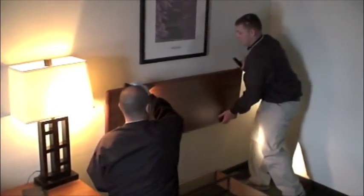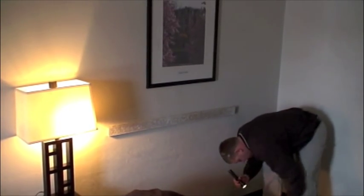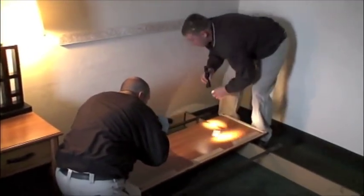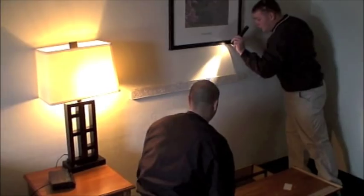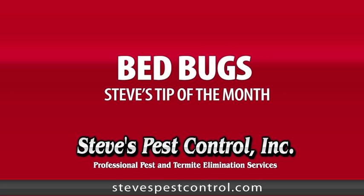It oftentimes takes a combination of heat and chemical treatments to eradicate the infestation. It also requires an experienced and skilled technician to perform this treatment. The professionals at Steve's Pest Control have the experience and the tools to take care of this problem. If you think you may have a problem with bed bugs, don't hesitate to contact us at Steve's Pest Control. We have the experience and the tools to take care of your problem. Now you've got a friend in the pest control business, Steve's Pest Control.